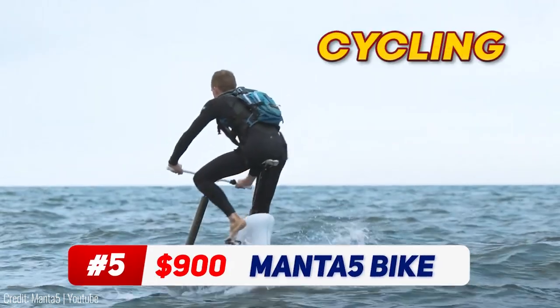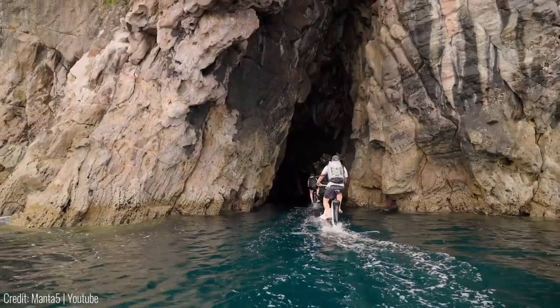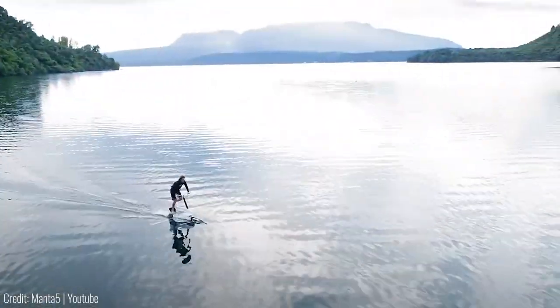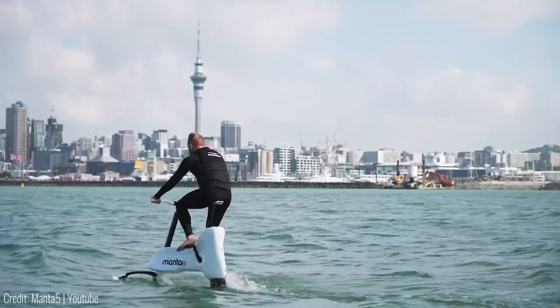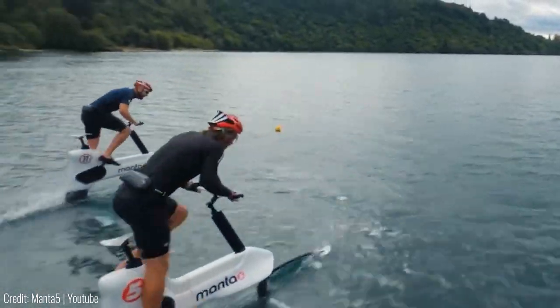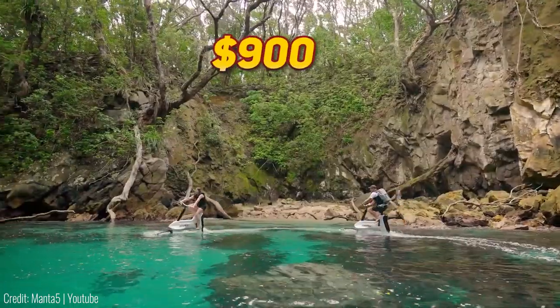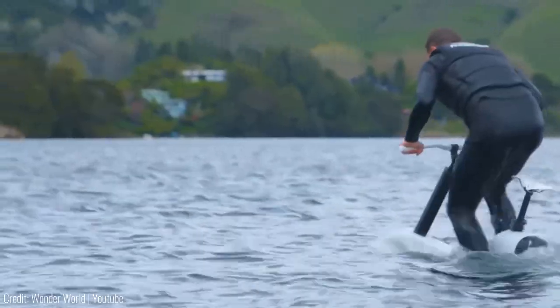Welcome to cycling on water. The XE1 is an electrical water bike that can take you across the biggest lakes around. The powerful battery can provide up to four hours of riding — we can hardly cycle for one hour, let alone four. Enjoy long rides on lakes with your friends, reaching up to 11 knots in speed. And the $900 cycle's best part is there's no traffic on the water, so go as you please.